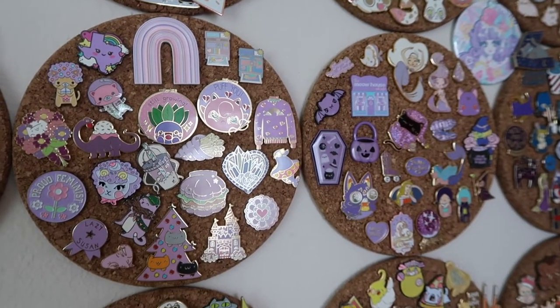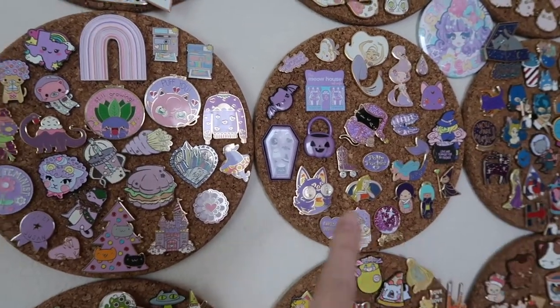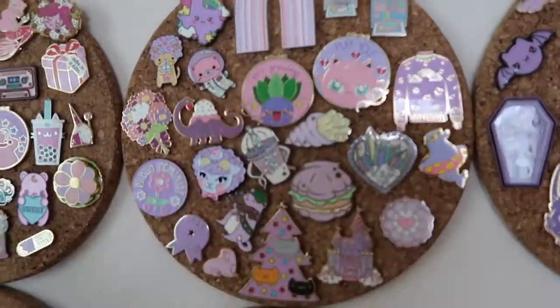Hi friends! Today we are continuing our adventure in the land of my pin board. We're on to purple and we're going to get into it. Here are the purple boards — they kind of go into the blue down there, but we are going to start with this one.